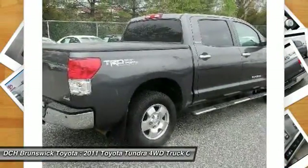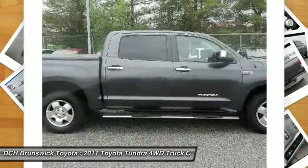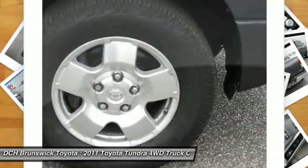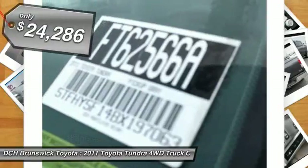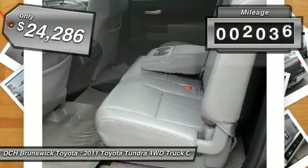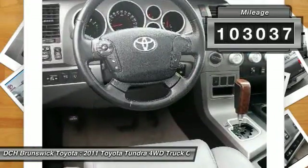With a towing capacity of up to 10,000-plus pounds and a payload capacity of over 2,000 pounds, the Tundra is the perfect mix of power and efficiency and is priced below $25,000. This vehicle has less than 105,000 miles.